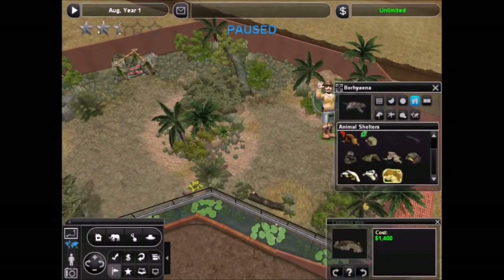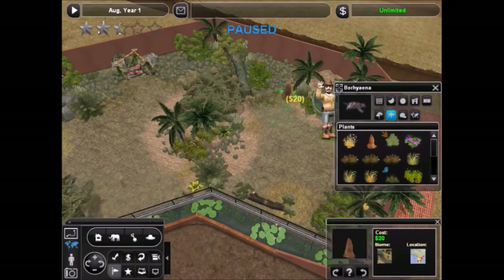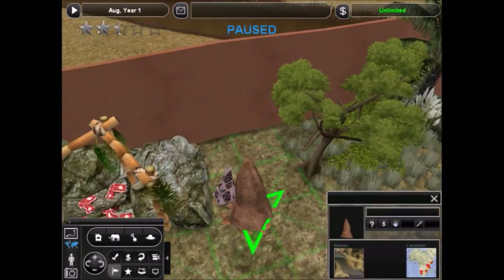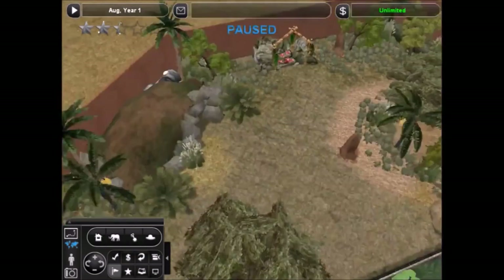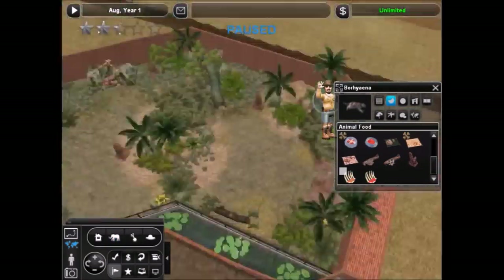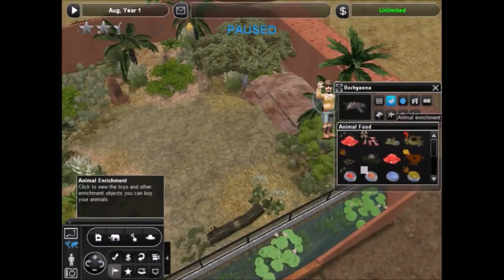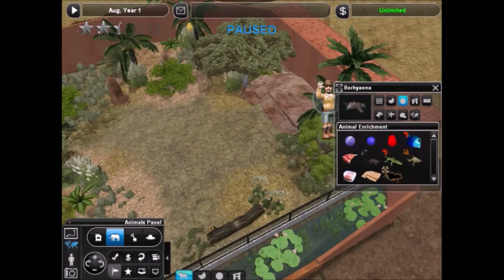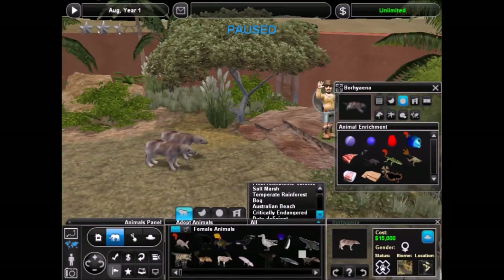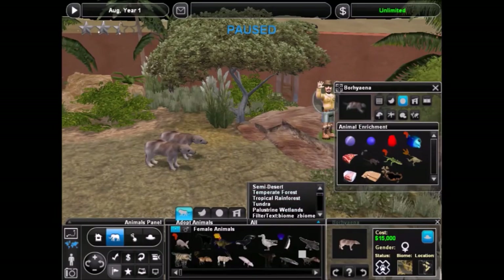I do like that meat feeder — it looks pretty good. I think it's an import from Wildlife Park, though I'm not positive. Some of the things imported from Wildlife Park look really good, but some of them look kind of misplaced in the Zoo Tycoon game. That's just my opinion.